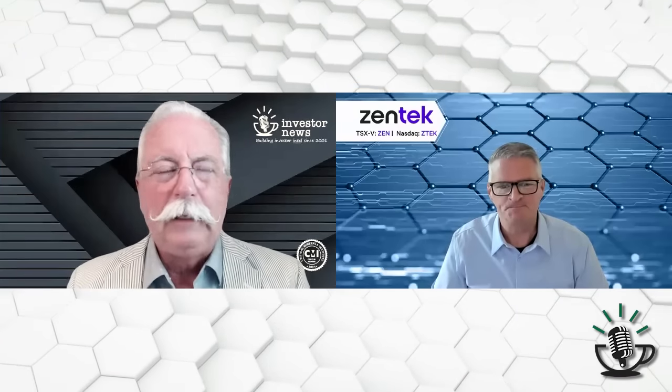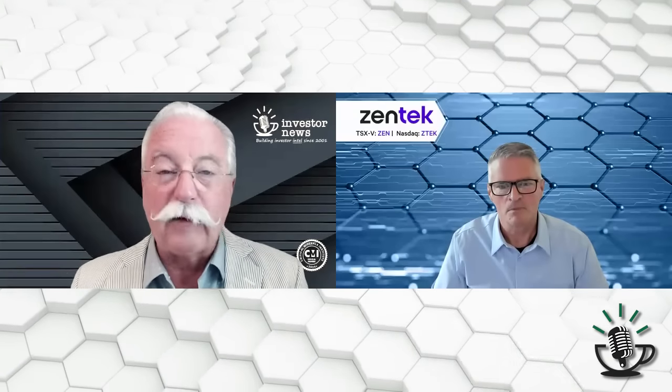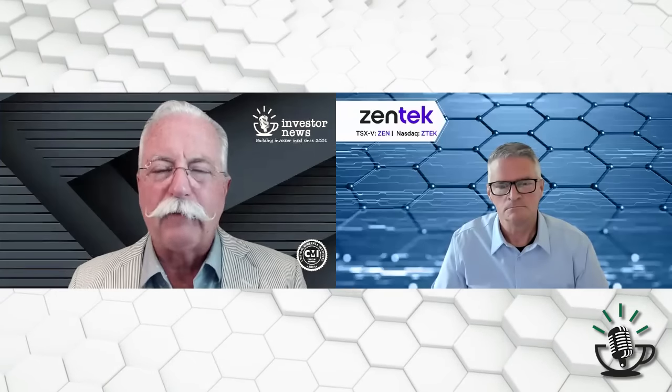Greg, great to see you again. Good morning, Pat. You know, the last time you and I talked, it was only just a few weeks ago, we were focused on nanotechnology and HVAC and those kinds of things. But you've got this other project you've got to tell me about because you've got striking news — the Albany Graphite Project.